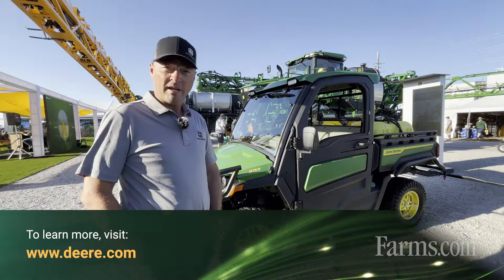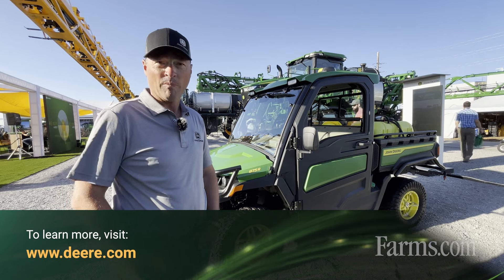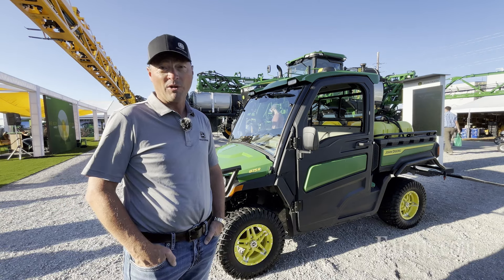If you're interested in these XUV 845 or 875 Gators, you can visit Deere.com to learn more, and please go out and see your local John Deere dealer.